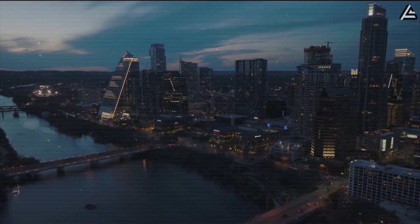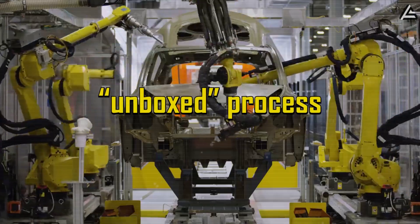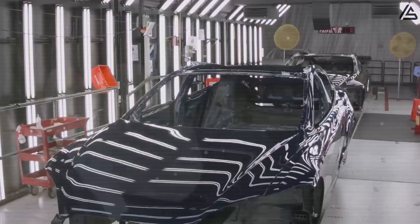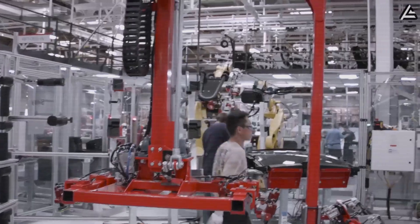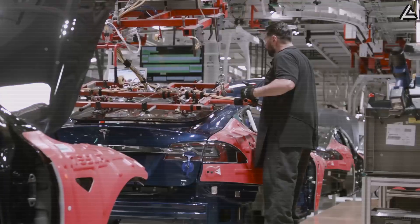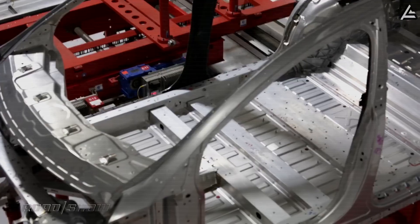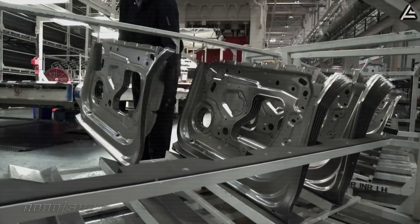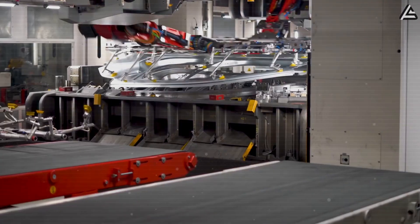The key here isn't raw volume, but the debut of Tesla's new unboxed process — a modular production system meant to cut assembly time in half compared to the Model 3 and Model Y lines. If the system proves successful, Tesla can double throughput without proportionally increasing factory size, which would put enormous pressure on rivals who still rely on conventional linear assembly.